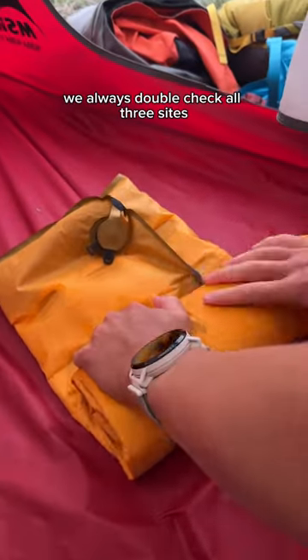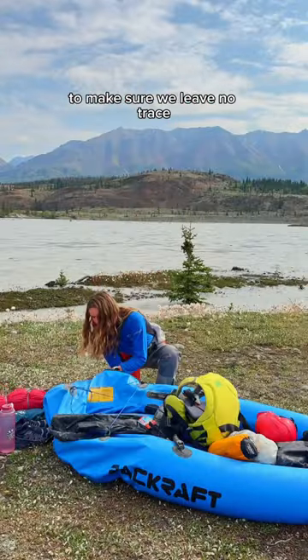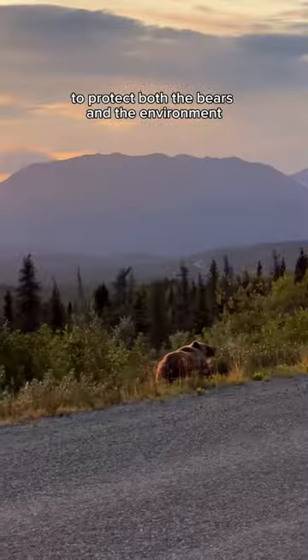When packing up the next day, we always double-check all three sites to make sure we leave no trace to protect both the bears and the environment.